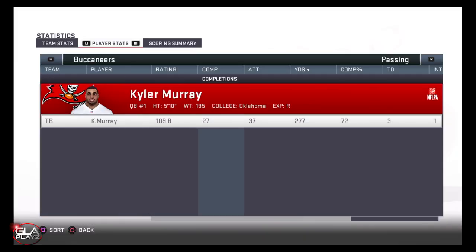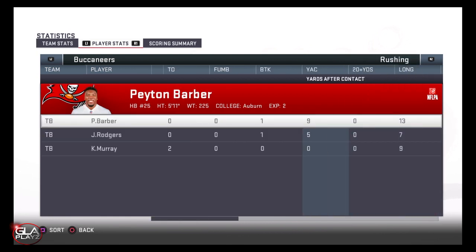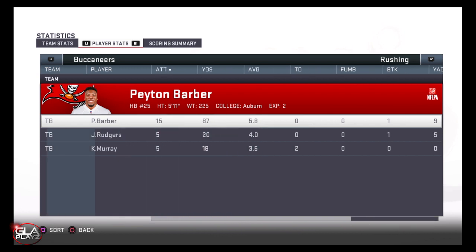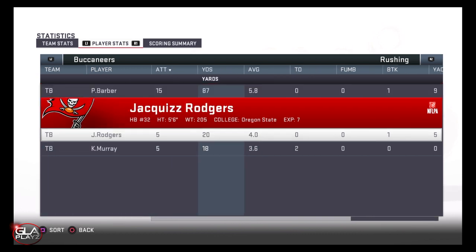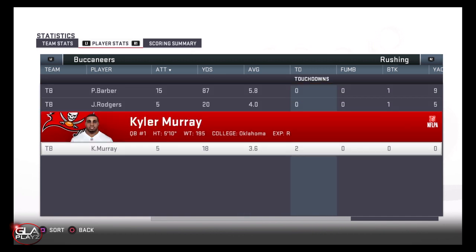Here are the stats from the game. Kyler had a great game — 72% completion, 3 touchdowns, 1 interception, 272 yards passing. Not a huge game but definitely a solid one. Thanks for checking out my video guys — if you enjoyed it, please hit the subscribe button. I'm bringing you more Madden 19 content soon.